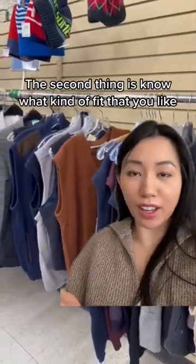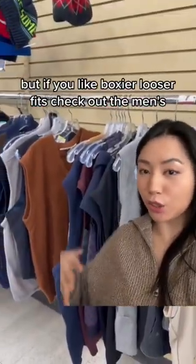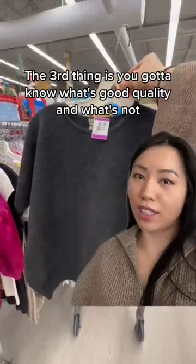The second thing is know what kind of fit you like. If you like form-fitting, tighter knits, stay in the women's section. But if you like boxier, looser fits, check out the men's. The third thing is you gotta know what's good quality and what's not.